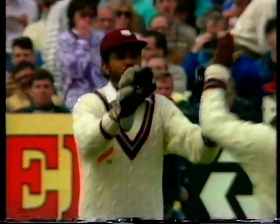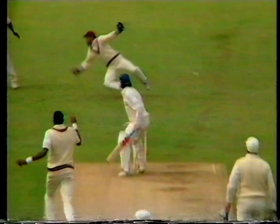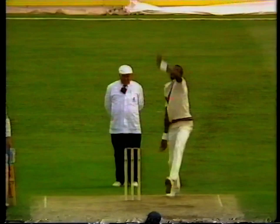What a good catch again — that's two by Dujon. That was almost past him; Ramprakash is gone at 116. That was a brilliant catch. First slip hardly made a move towards it, and Dujon was there snapping it up as it was on its way past him.